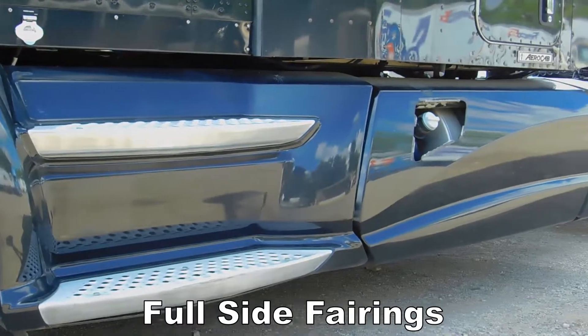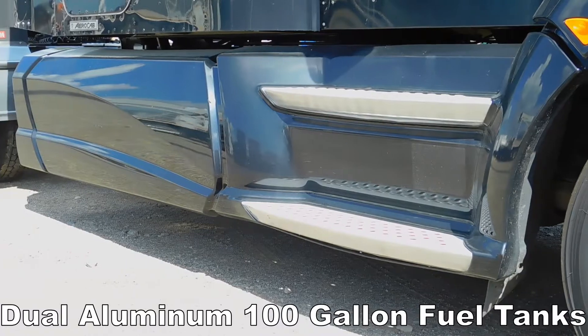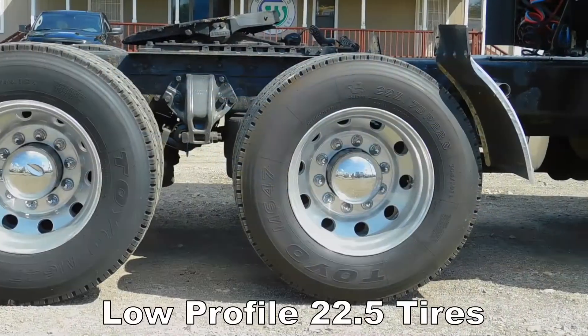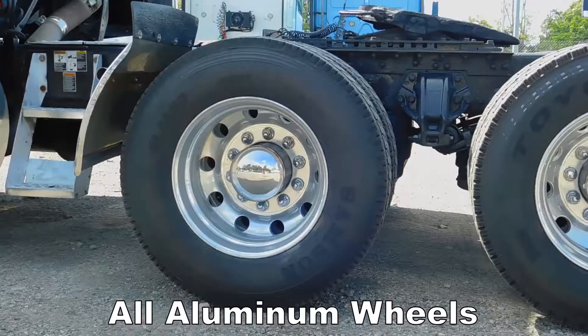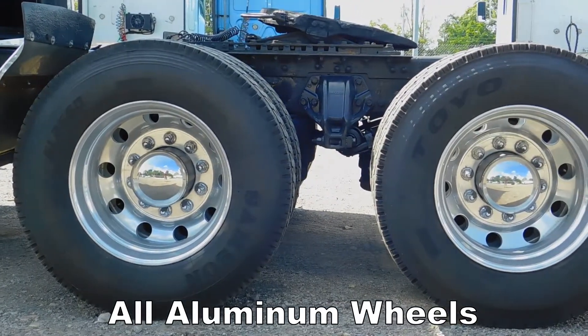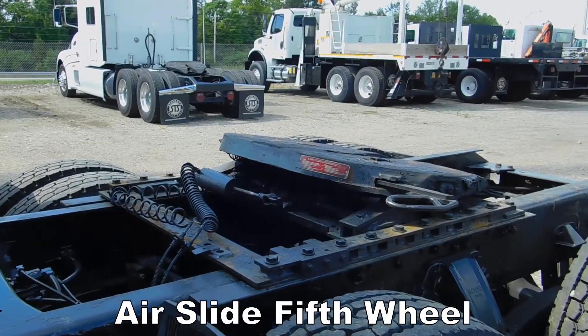Full side fairings, dual aluminum 100 gallon fuel tanks, low profile 22.5 tires, all aluminum wheels, air slide fifth wheel.